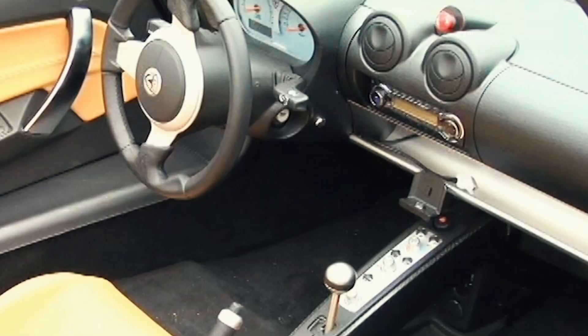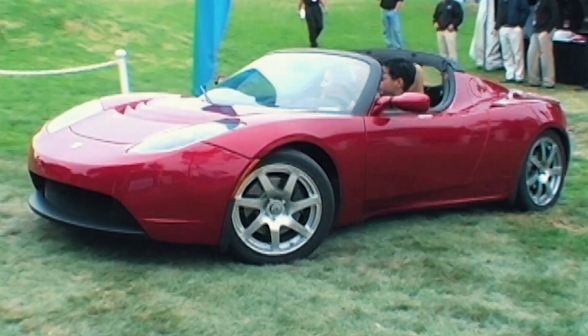The result is a very high-performance Roadster that also gets the equivalent of about 135 miles to the gallon.